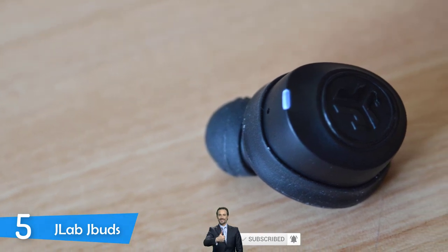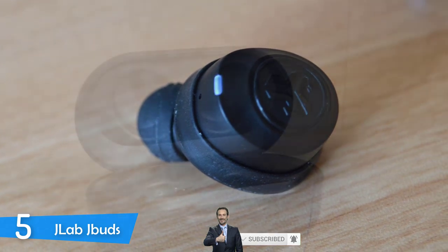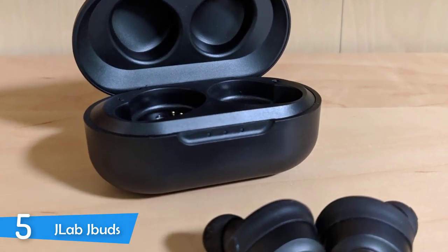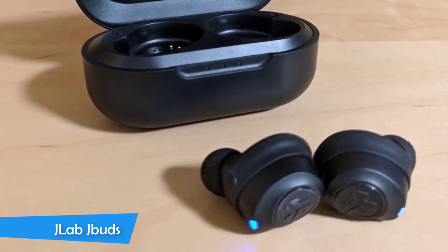The sound of the earbuds was surprisingly good, delivering a pretty warm and natural sound not expected in this price range. The soundscape was pleasant with good response throughout the frequency range. An excellent pair of truly wireless earbuds that are affordable and perfect for sports lovers and outdoorsy types.